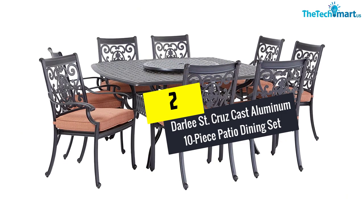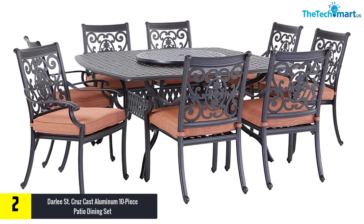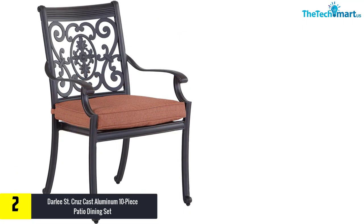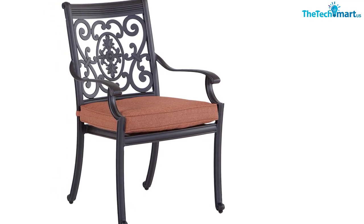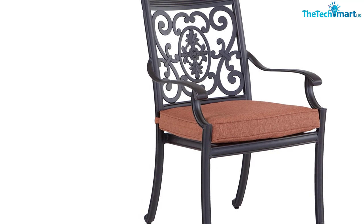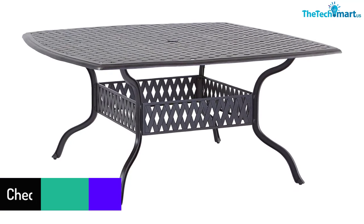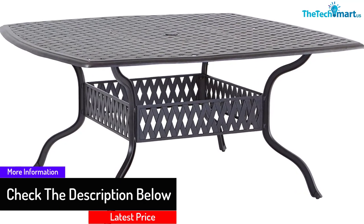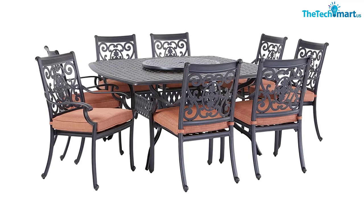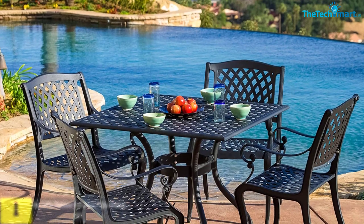At number 2, we have the Darley Street Cruise Cast Aluminum 10-Piece Patio Dining Set. It is an amazing centerpiece for your home, accommodating up to 8 people. The super comfortable cushions, attractive design, and smooth spinning lazy Susan attract buyers. It features an umbrella hole aligned with the table and cast aluminum construction that prevents damage from harsh weather. Powder-coated with an elegant hand finish, it includes stackable chairs for strength and easy off-season storage. The chilly-colored cushions are composed of 100% polyester to protect against rain, and won't tumble over during storms.